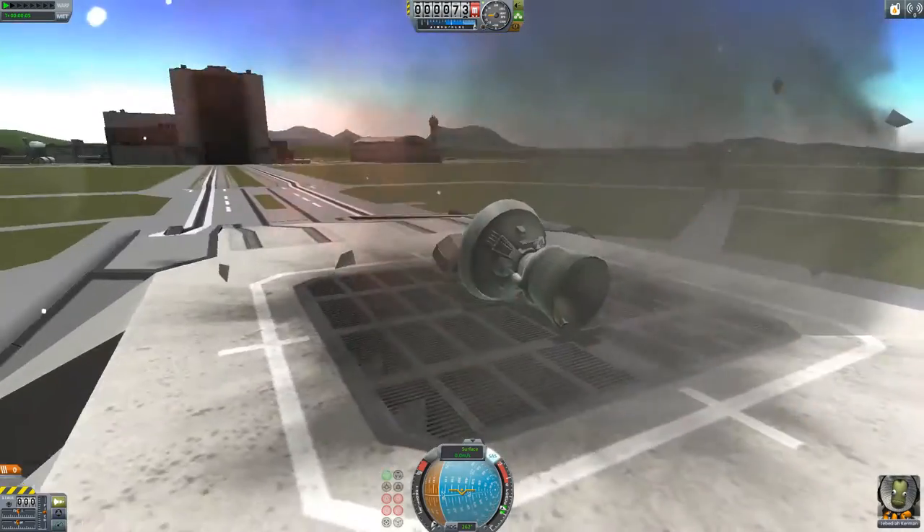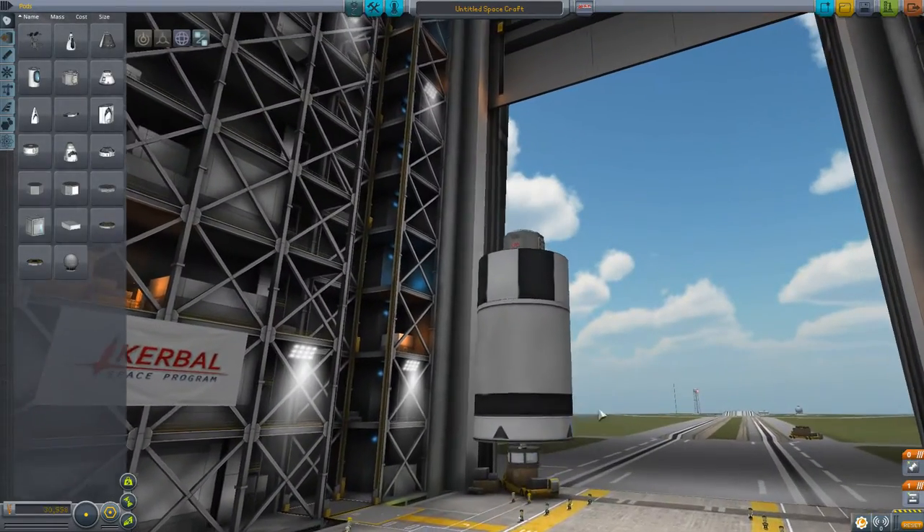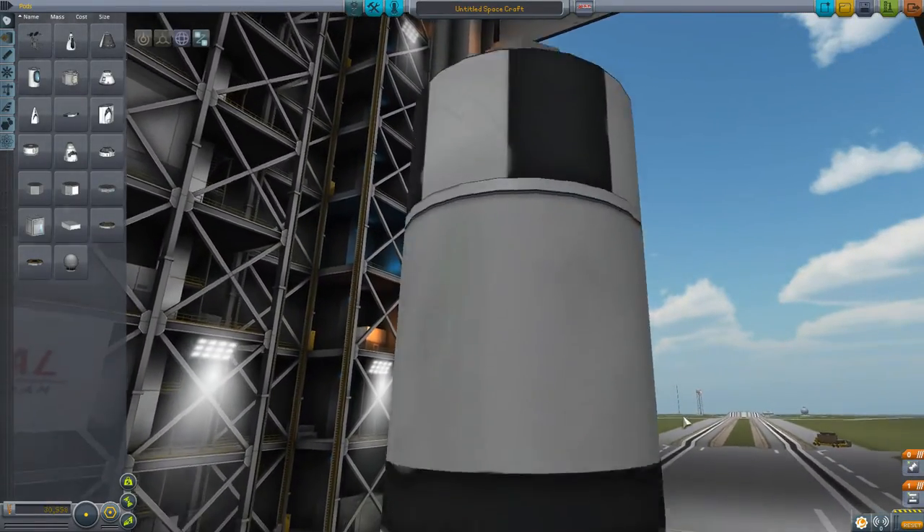It doesn't let go. I haven't actually tested it if it's connected the other way onto the coupler — I'll just give that a try as well. So yeah, this is definitely bugged.